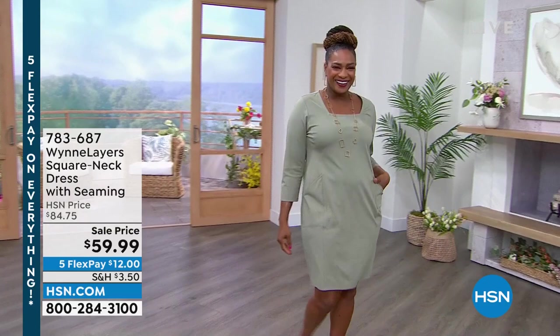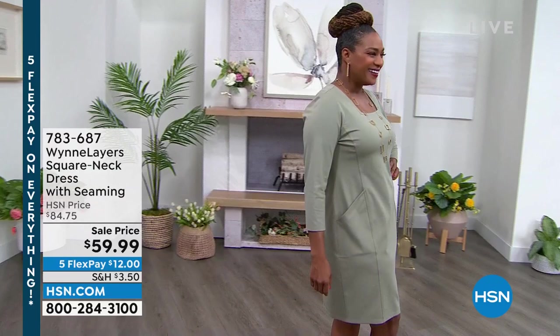We have three colors: that's a sage, we also have a really beautiful cream, and then the ink blue that I'm wearing. So that's coming up. If you want to get a head start — that is an excellent, excellent value.